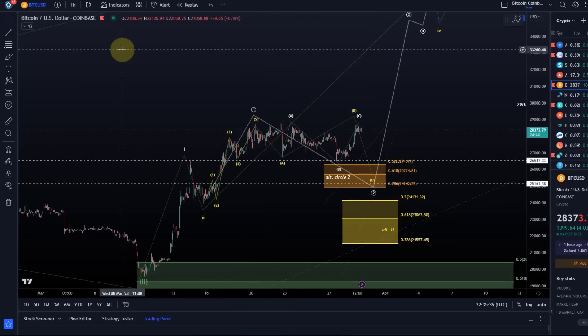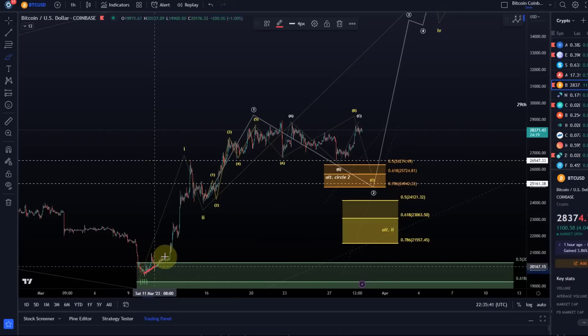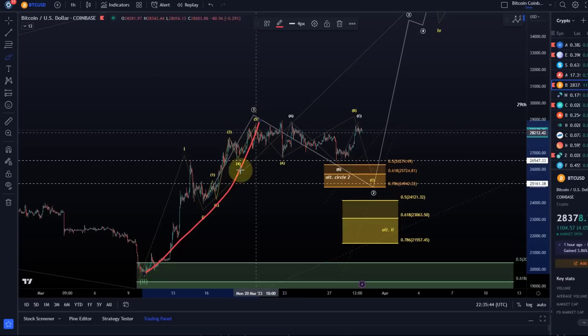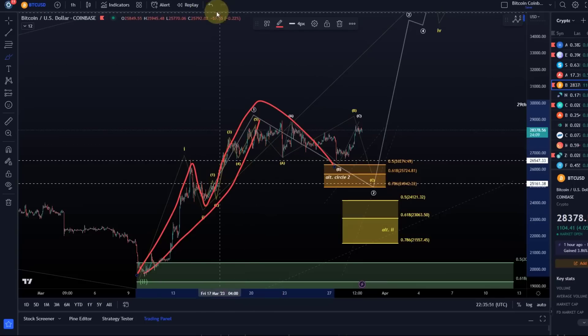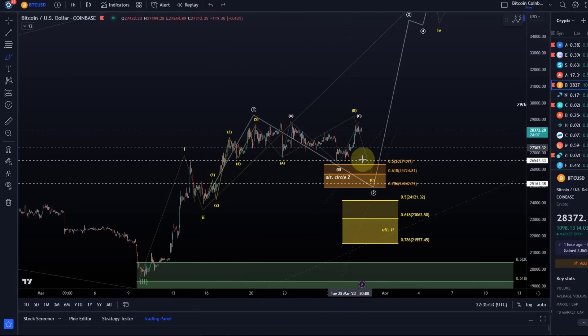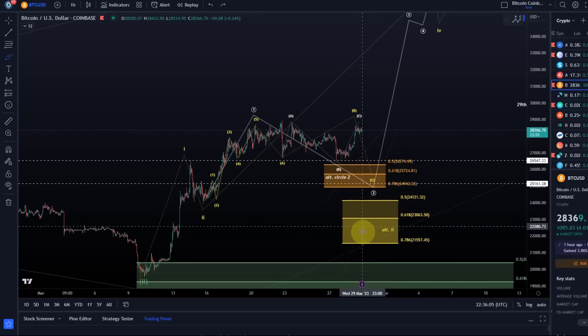Just a very quick recap: we've got here a possible five-wave move up off the 10th of March low, so we can count this as a wave one — either a larger wave one or a one-to-one setup. It doesn't make a great difference in the short term. The key level is 21,557. Against that, the trend is clearly up. That is the relevant support; we have local support above that, but this is really the key threshold for this larger one setup.